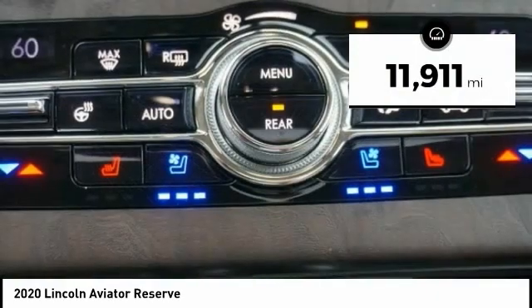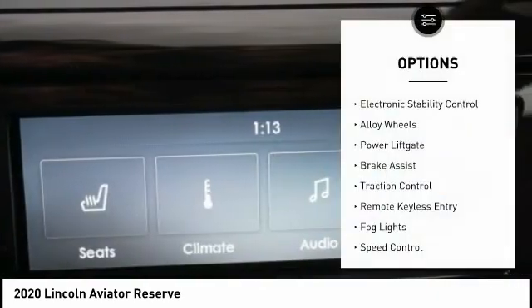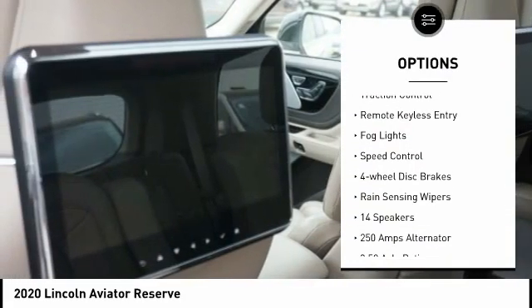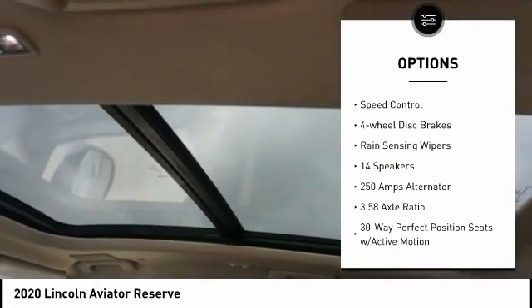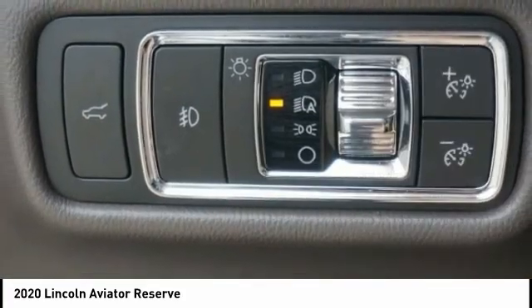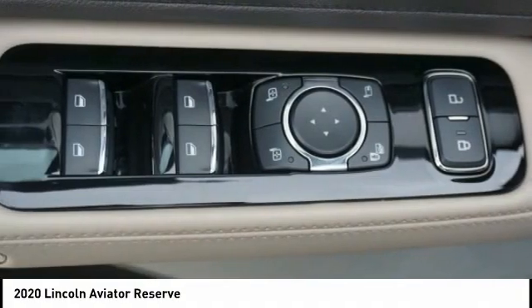This vehicle has less than 15,000 miles. Here are some of this vehicle's great options: electronic stability control, alloy wheels, power liftgate, brake assist, traction control, remote keyless entry, fog lights, speed control, four-wheel disc brakes, and rain-sensing wipers. Come take a test drive today.